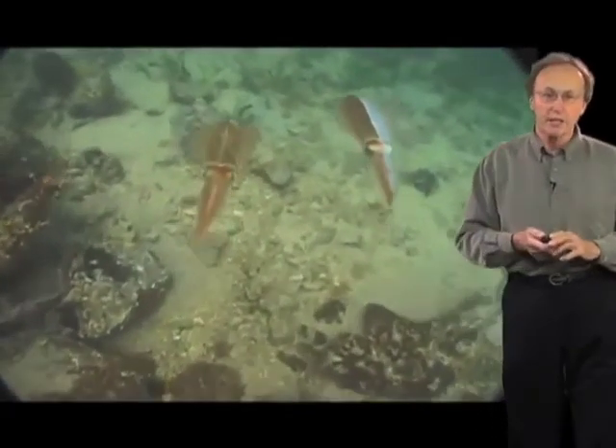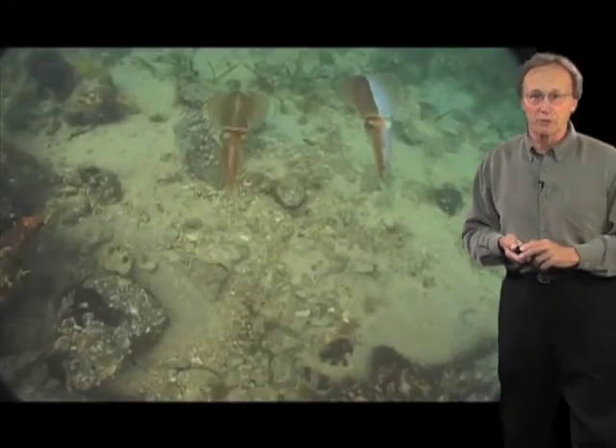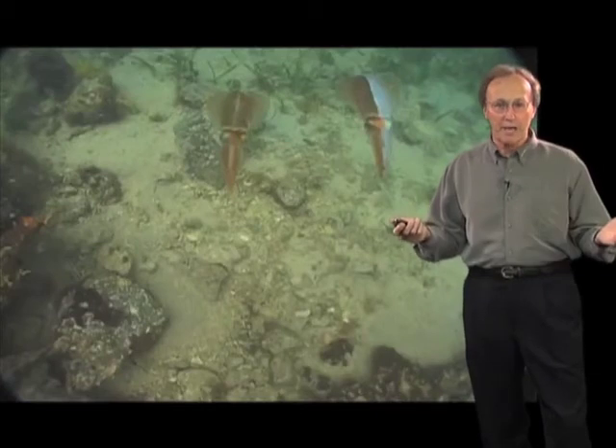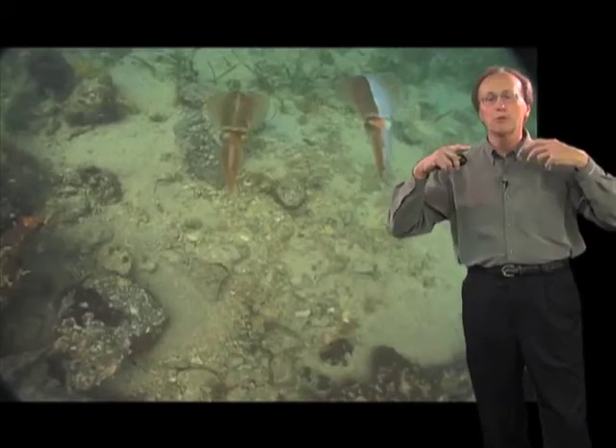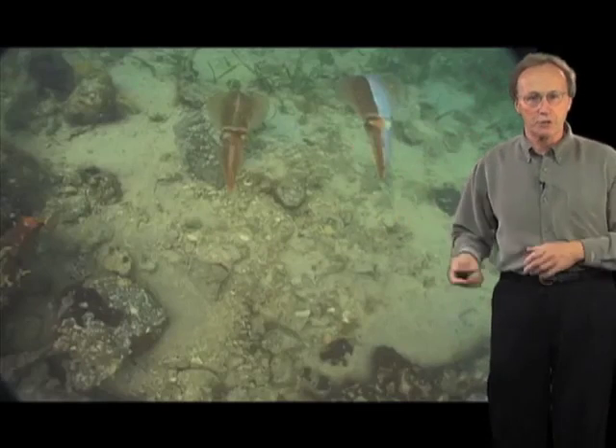And you see as they change places there, he very casually changed his pattern, so he didn't frighten away the female with an aggressive pattern. So again, visual input is modifying the appearance of the animal here in a very social context.